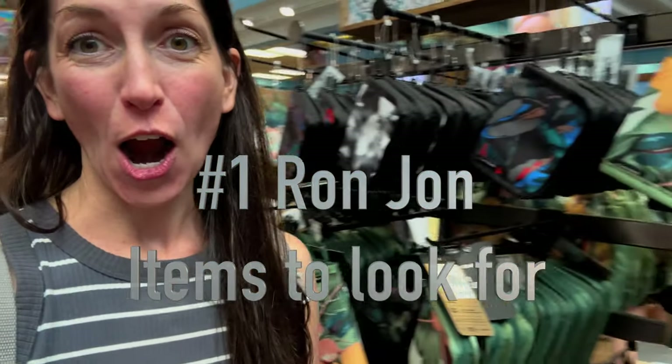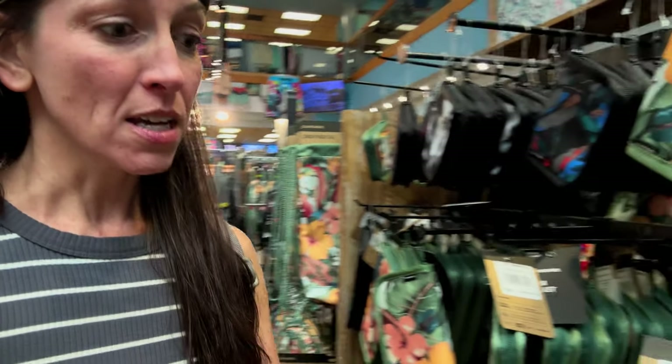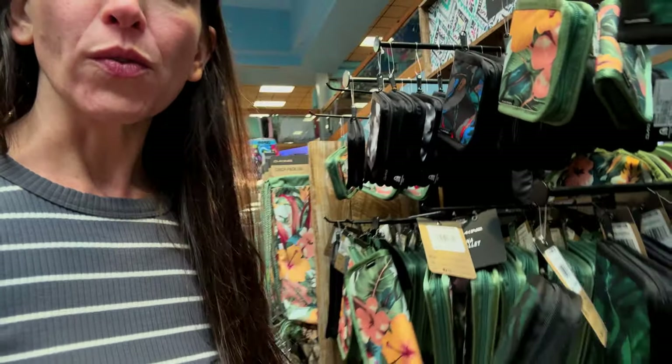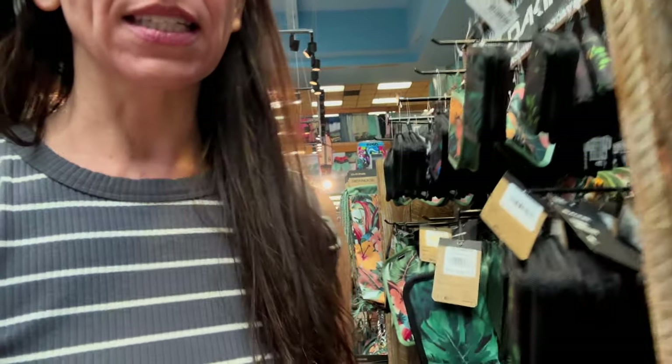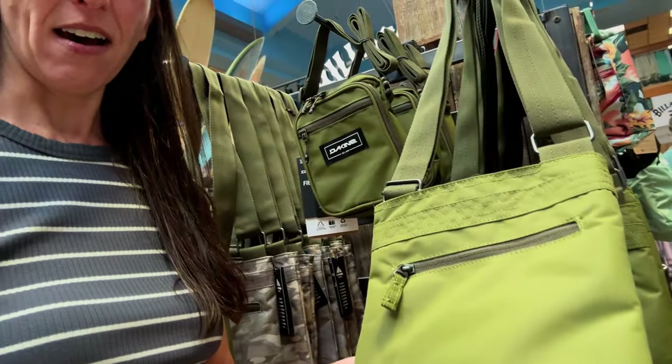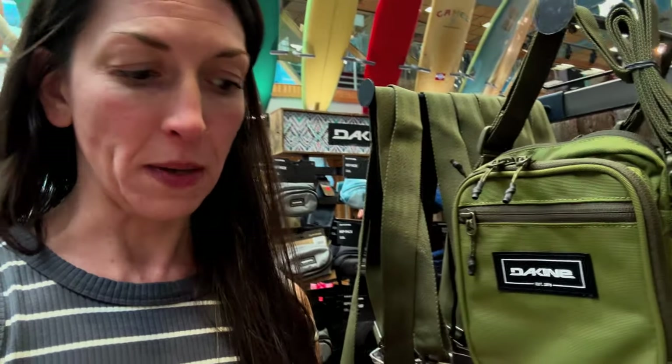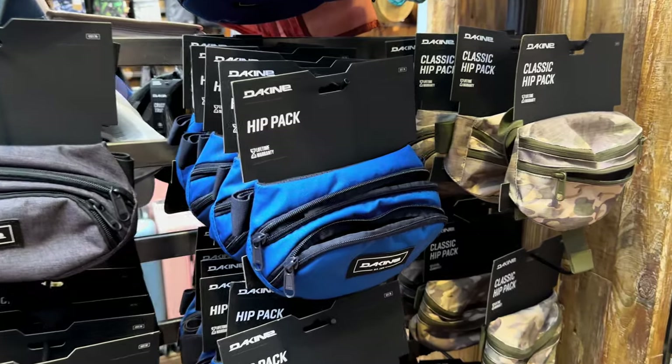The number one thing that I look for are bags. I don't know if you like bags as much as I do but I love having a whole bunch of different bags. Dakine is here and usually they're not that expensive — there's wallets, shoulder bags, all sorts of bags, and hip packs.